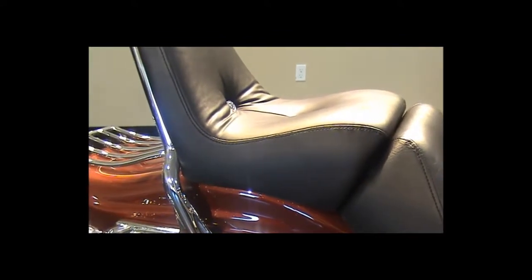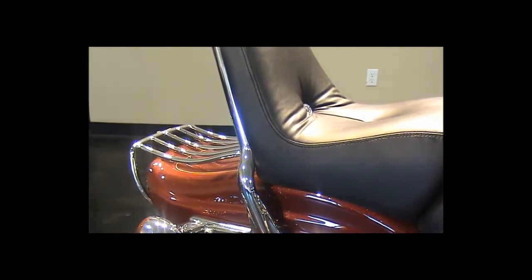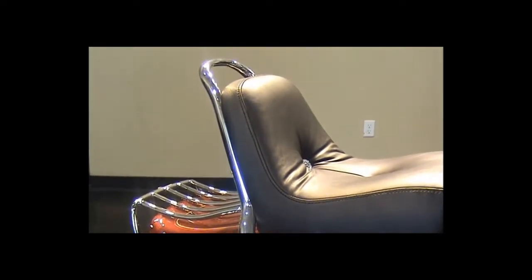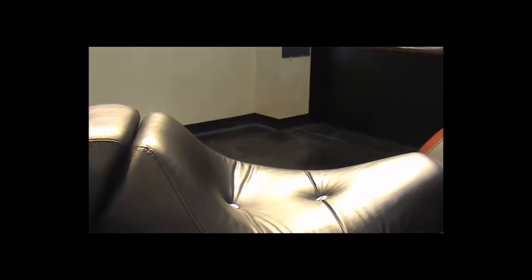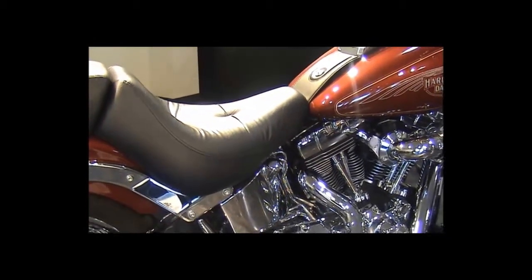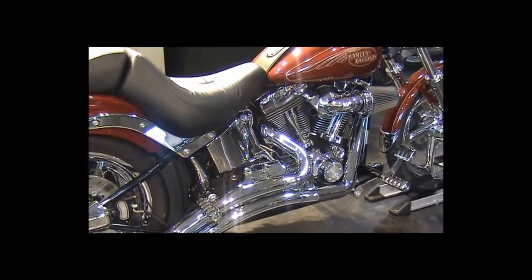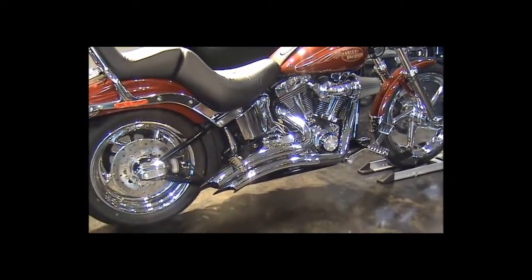Custom chrome luggage rack and sissy bar. Add in all the chrome linkage and braided cables, and nothing has been left undone on this 2009 Softail Custom at Go Harley-Davidson.